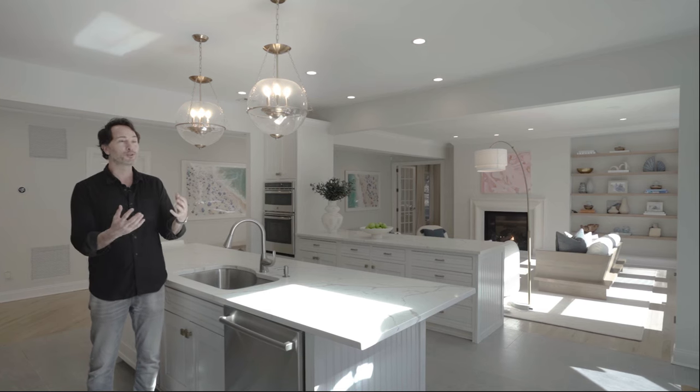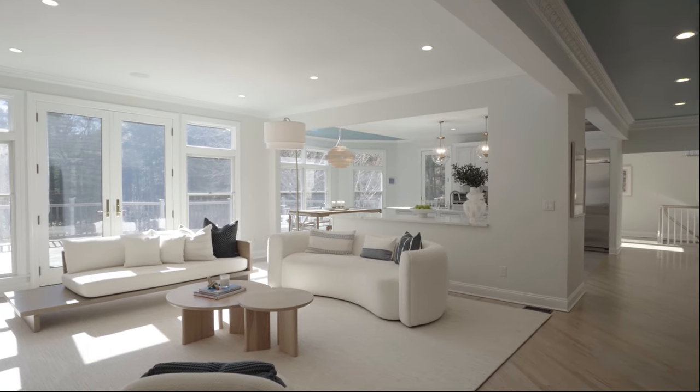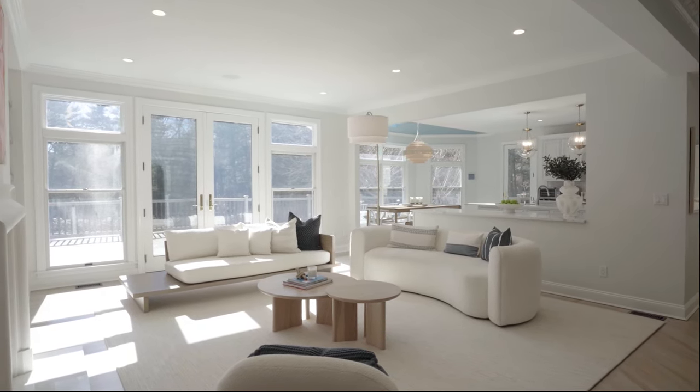Look at this incredible space — natural light just pouring in, and you have hit the trifecta. You're dining, you're cooking, you're entertaining, all within reach and within view.